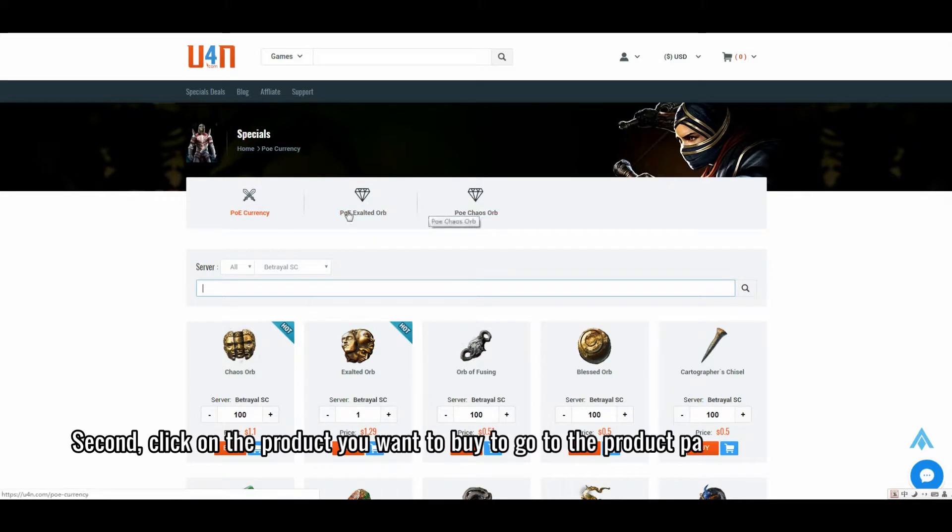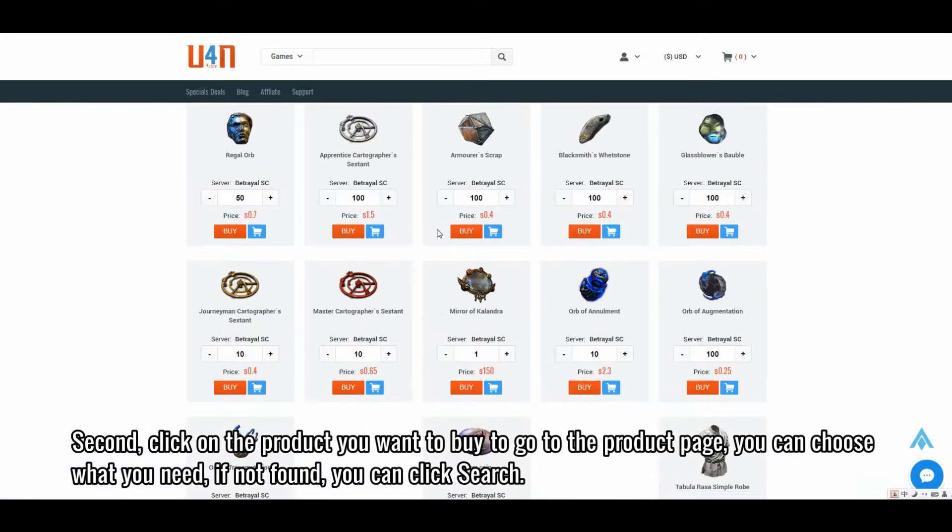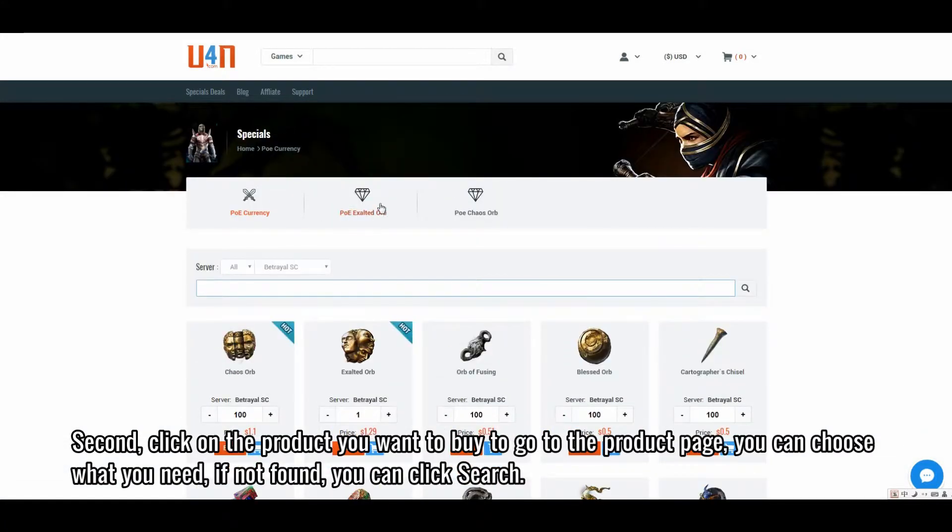Second, click on the product you want to buy to go to the product page. You can choose what you need; if not found, you can click Search.